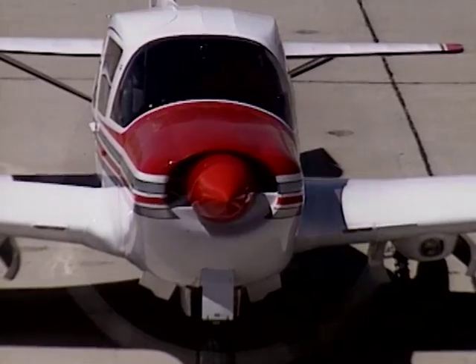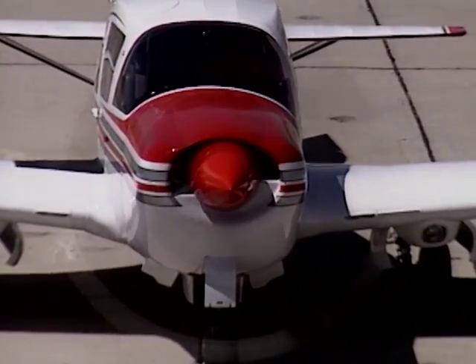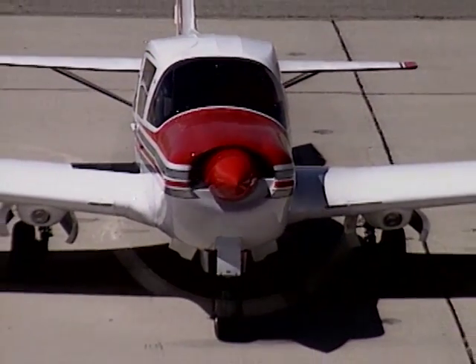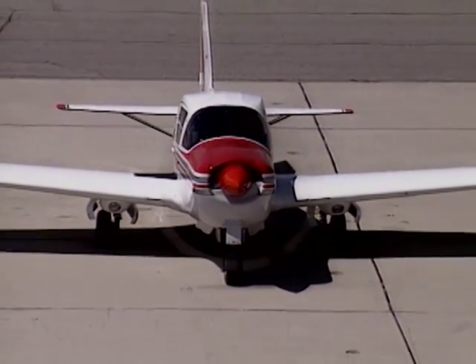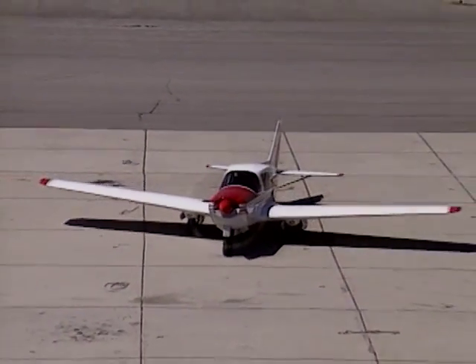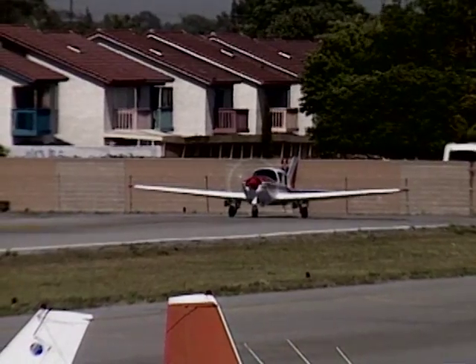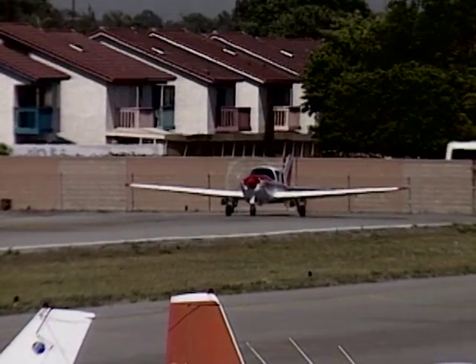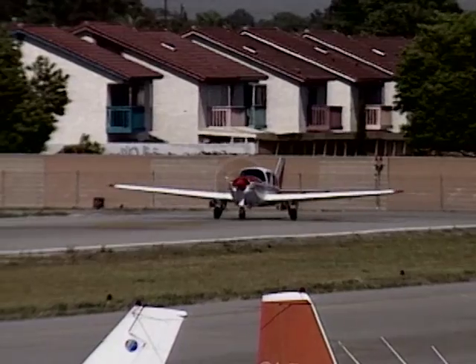What makes Bellanca so outstanding is the way they fly. Today we've come up to Mojave Airport in California's high desert to show you just what a 1992 Viking can do. With a 300-horsepower Continental IO-520 out front and only 3,325 pounds of airplane to lift, the Viking's power loading is a mere 11.1 pounds per horsepower — the lowest power-to-weight ratio of any high-performance single I know of. Earlier today, we recorded a maximum-effort high-performance takeoff from near sea-level Compton Airport in the Los Angeles basin.